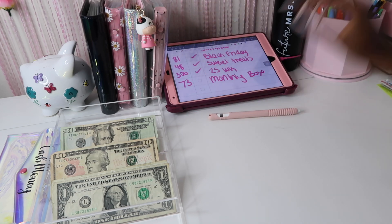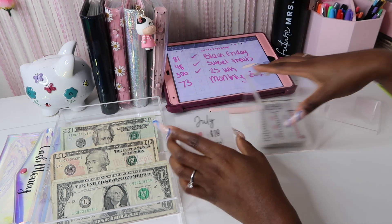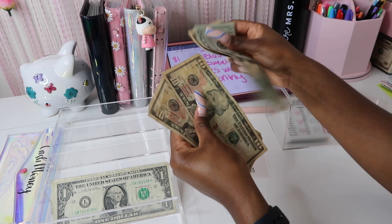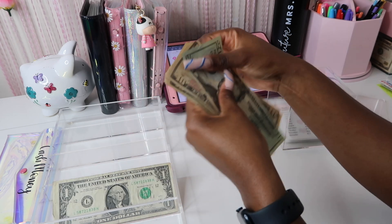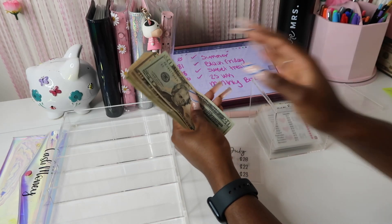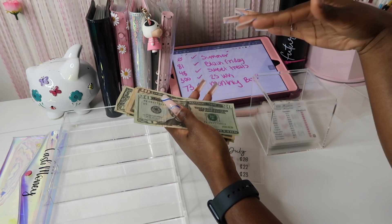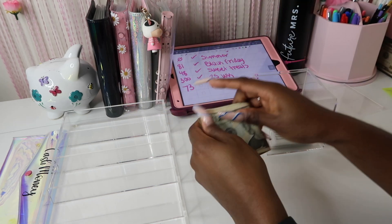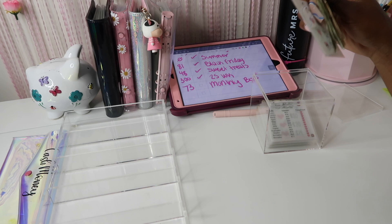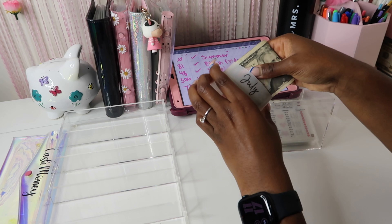Last but not least, we need $73 to go ahead and finish up July. After counting, it's only $53 — we're $20 short. I think one of my $20s got stuck to another $20, probably back when I was stuffing the business binder. So we're $20 short on this one.